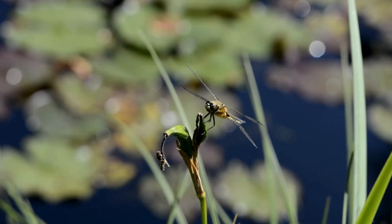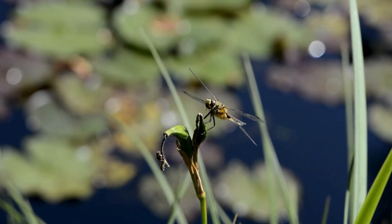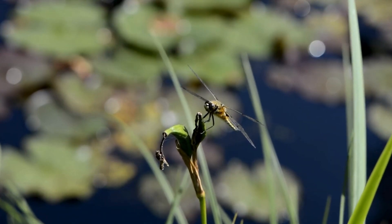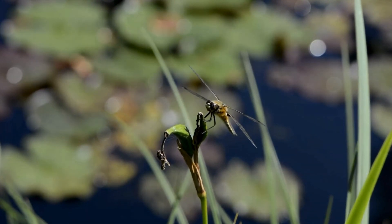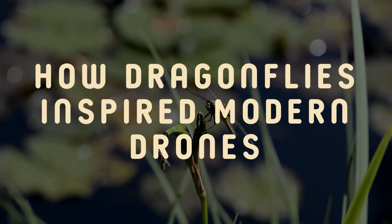Drones. From their flight patterns to their extraordinary vision, dragonflies have taught engineers valuable lessons that are shaping the future of drone technology. Let's take a closer look at how these buzzing insects have inspired groundbreaking innovations.